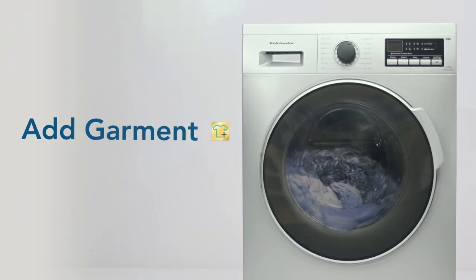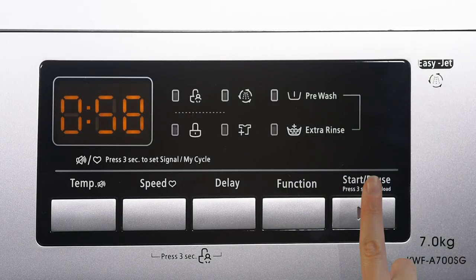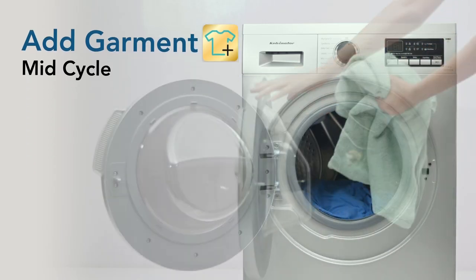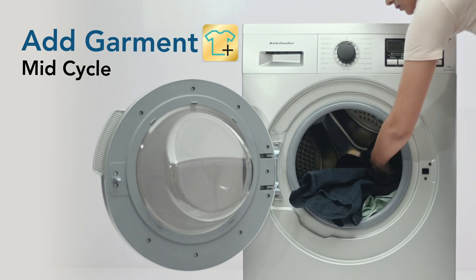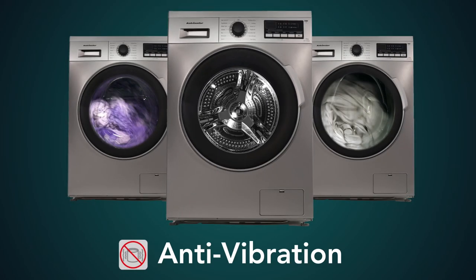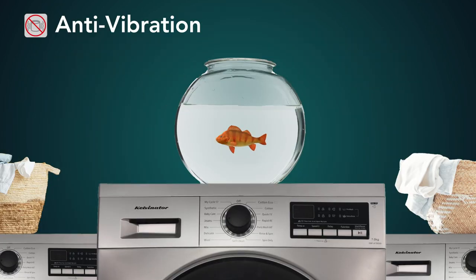The machine is known for its add garment feature which drains excess water and unlocks the door, allowing you to add laundry in the middle of an ongoing wash cycle. The tub of this washing machine is equipped with the anti-vibration feature that eliminates vibration even during high-speed spin cycles.